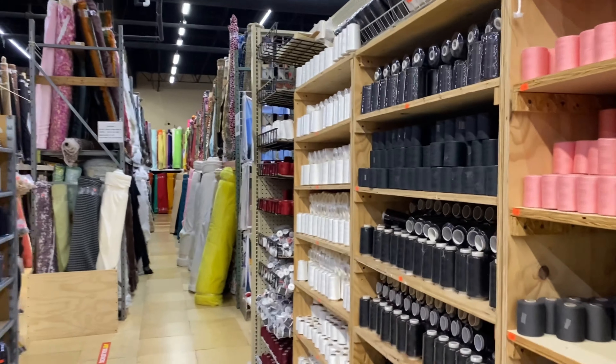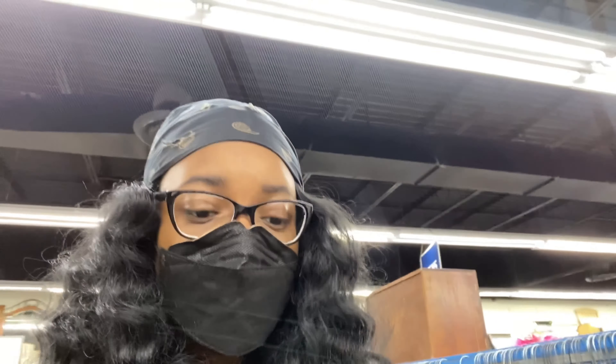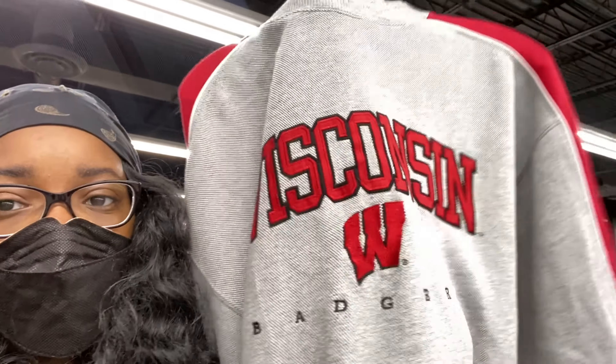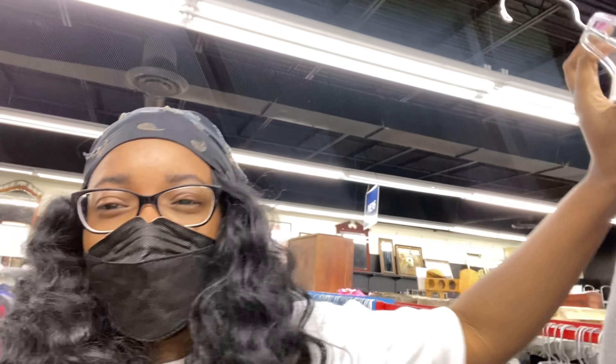On my way to the next thrift store I realized there's a huge fabric store right next to Southern Thrift Market, so I need to stop in here real quick to grab some thread. They really have the cheapest thread and cheapest fabric ever in here. If you guys have the chance — if you come out to Atlanta or anywhere — this store is called Fine Fabrics. Amazing fabric, amazing prices. I just need a black and a white, but they have all the colors in the world in here.